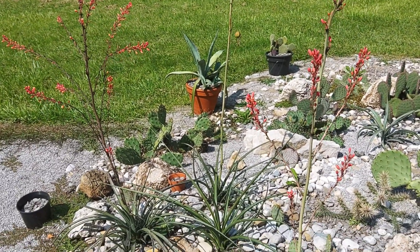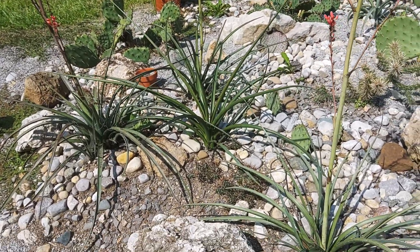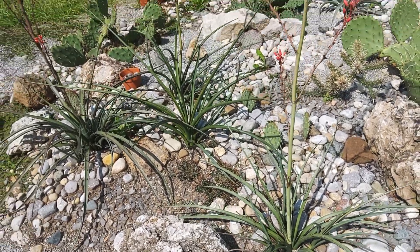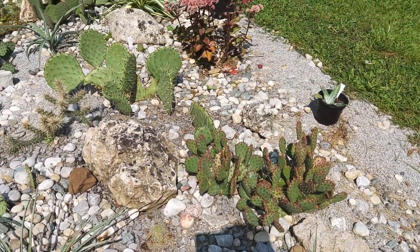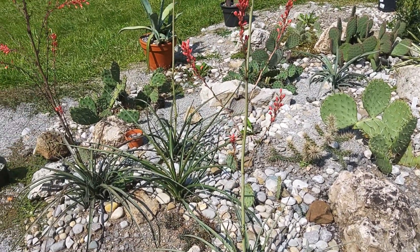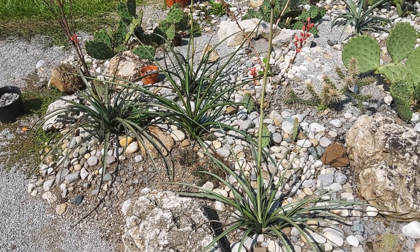They're easily grown though. Anybody could probably grow these in southern Ontario as long as you have very well-drained soil. I don't even think you'd have to cover these up. This is part of my cactus garden — there are some species in here like the Yucca rostrata that can't tolerate winter moisture, so I cover the whole thing up, but I'm willing to bet these guys could probably take a lot more moisture than some of these other plants.